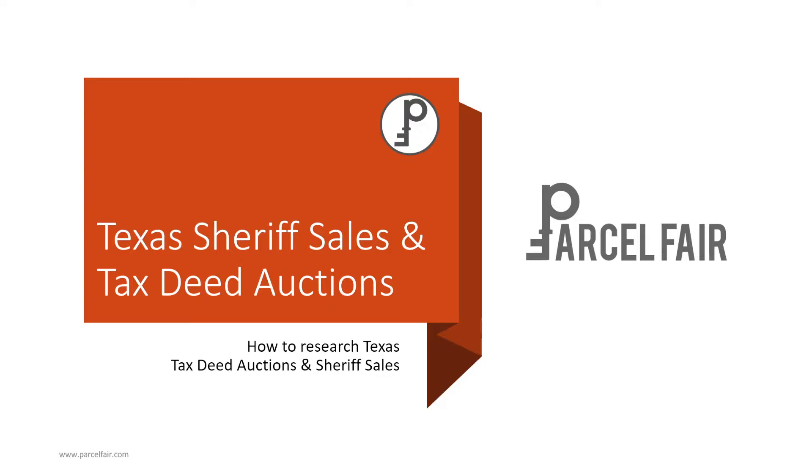Thanks for joining us. We're very excited today to cover a new state on ParcelFair. We're going to talk about Texas. We've been slowly loading Texas over the past few months, adding counties here and there to learn the process and find where these auctions are. So today, this video is really just to get you up and going quickly, to let you know what the opportunity is in Texas, how the auctions work, and why you should invest there.